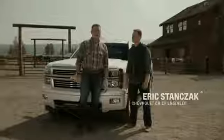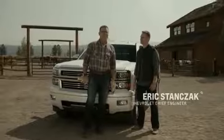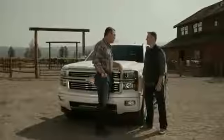I'm here with Chevy's chief engineer Eric Stanczak checking out the 2015 Chevy Silverado 1500. The Silverado has been out a little over a year now and I love the truck. I think it's gorgeous. How'd the first year go for you guys?